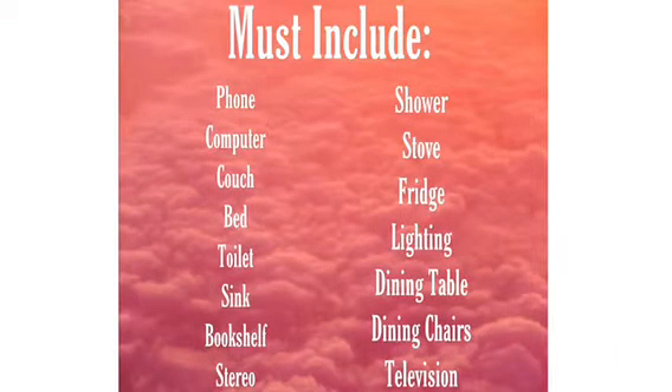So the items that it must include are your general phone, computer, couch, bed, toilet, sink, bookshelf, stereo, shower, stove, fridge, lighting, dining table, dining chairs, and television — basically all the essentials of a sim life, and mainly just that you would be able to complete any kind of quest in it.